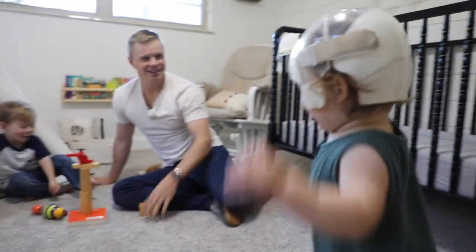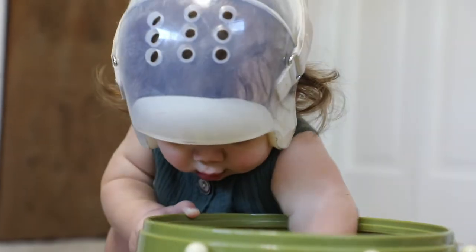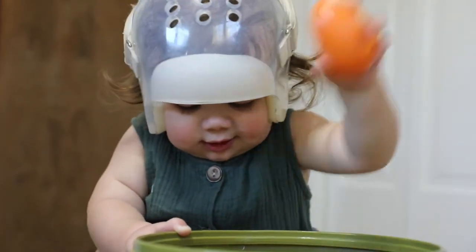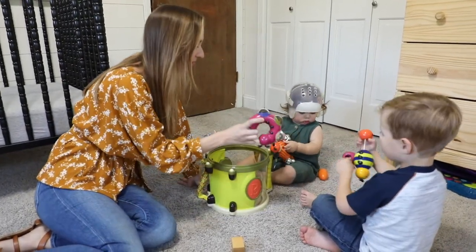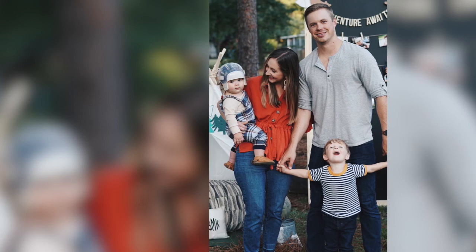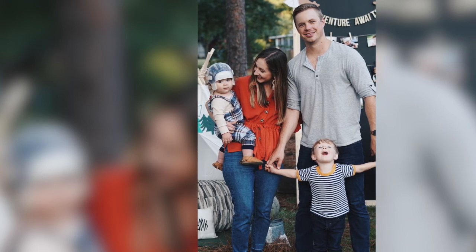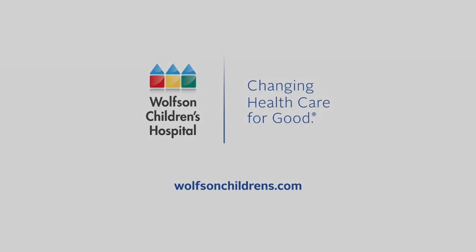To know that your kid has to have surgery is a really scary and fearful thing for parents, but then to meet someone like Dr. Rinaldi and his team — and I'm sure all the other surgeons at Wolfson — it's so comforting to talk to someone who is brilliant and so great at what he does and who truly cares about his families and his patients.